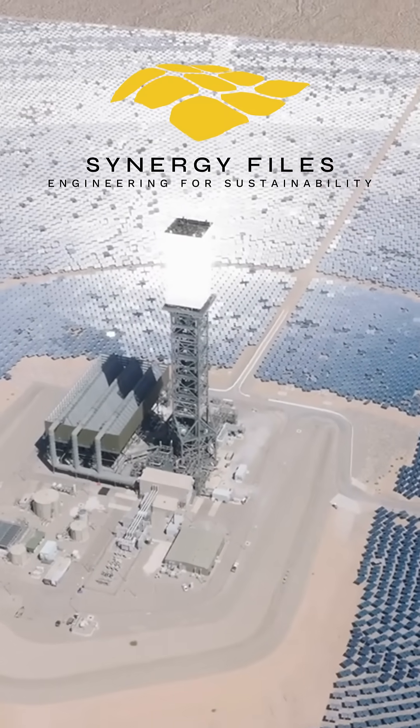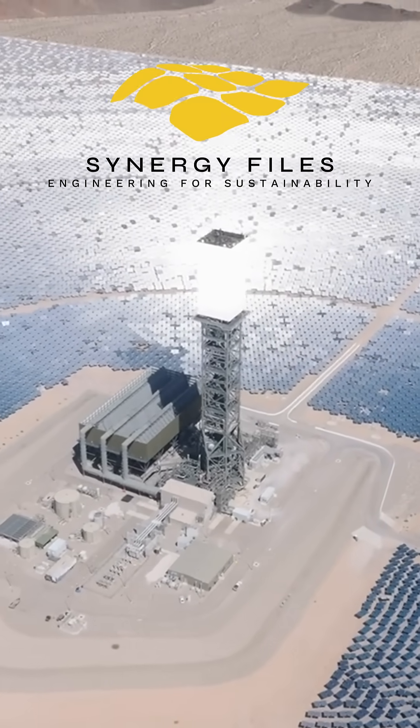If you want to see more renewable energy tech videos like this, then please subscribe to the channel.